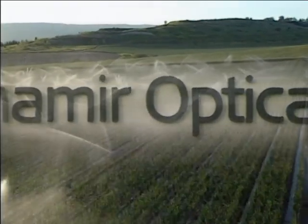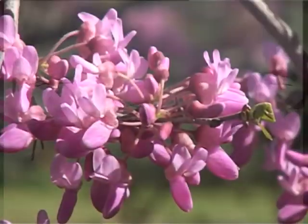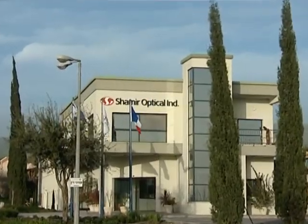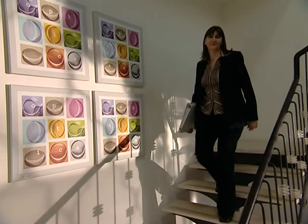Shemir Optical Industry, located in northern Israel, is surrounded by the Galilee's spectacular, serene natural beauty. Established in 1972, Shemir is a worldwide leader in the development of innovative ophthalmic products.